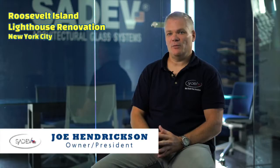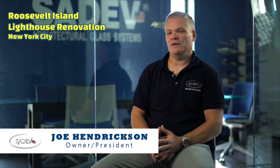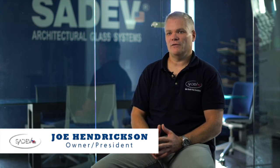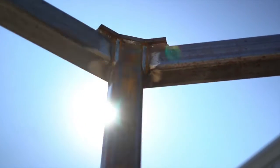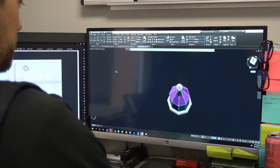Currently we are working on a project that's going to be installed on top of a 150 year old lighthouse out in New York on Roosevelt Island. What we are providing is the structural frame, the glass, and the components that will hold the glass onto the framework.